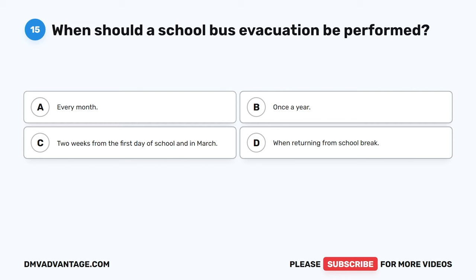Hope you enjoyed this video. If you still need more practice, check out these videos or click the first link in the description to get your cheat sheet, which will help you pass your CDL exam on your first try.